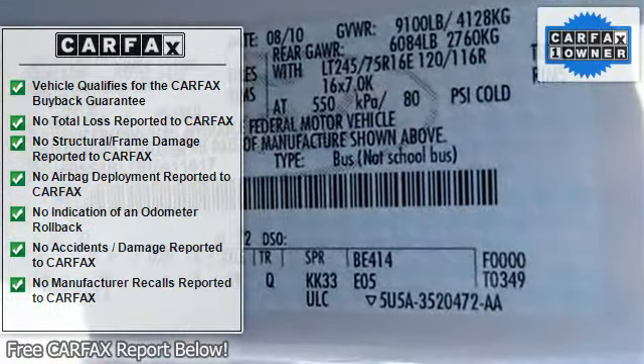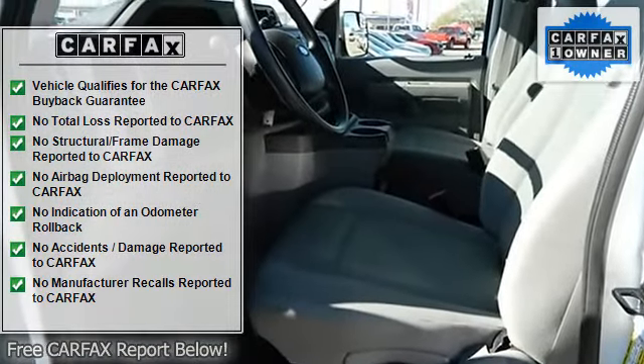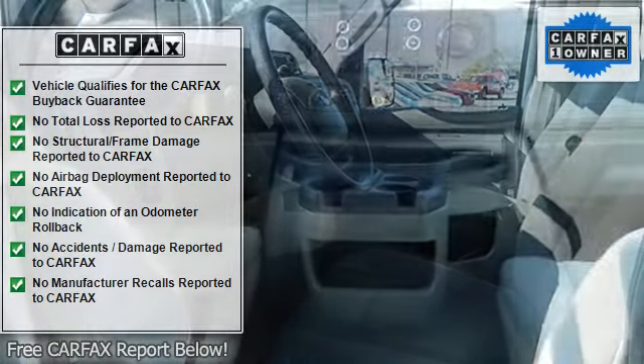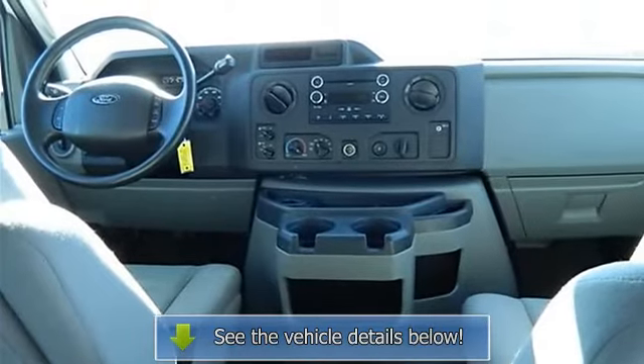Power steering, rear air conditioning, rear bench seats, rear heat, rear wheel drive, stability control with anti-roll control, tachometer, tilt steering wheel, traction control anti-lock brake system, and driveline.